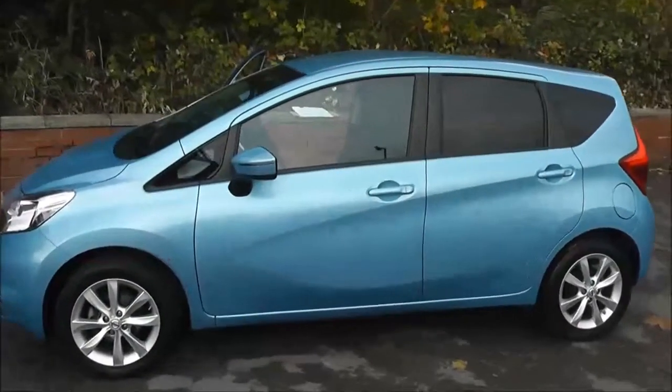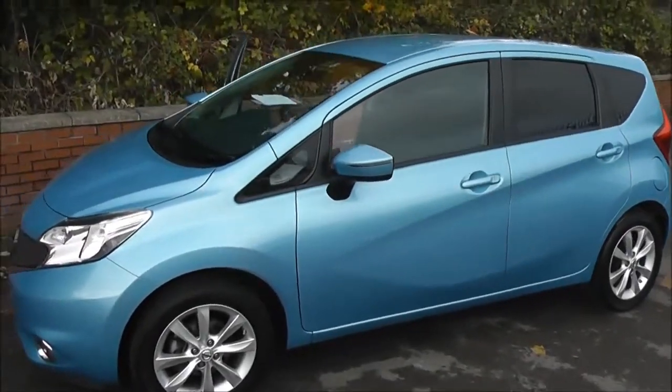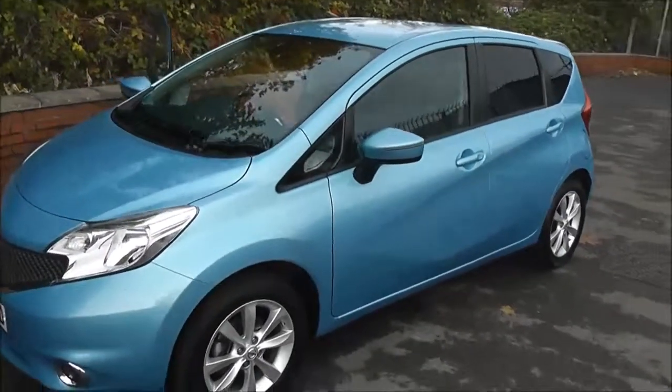Welcome to Wessex Garages on Pennywell Road in Bristol. Here we have the Nissan Note Acenta Premium.